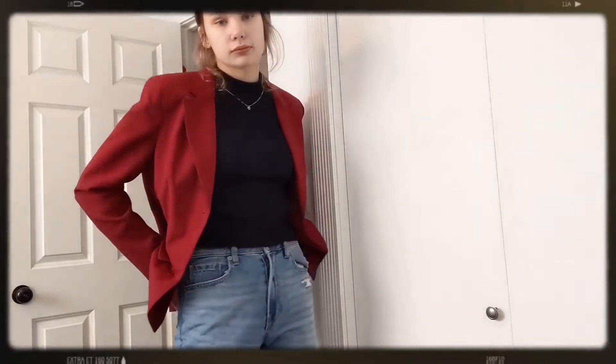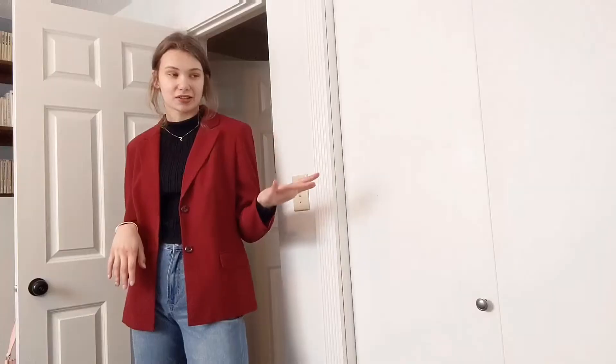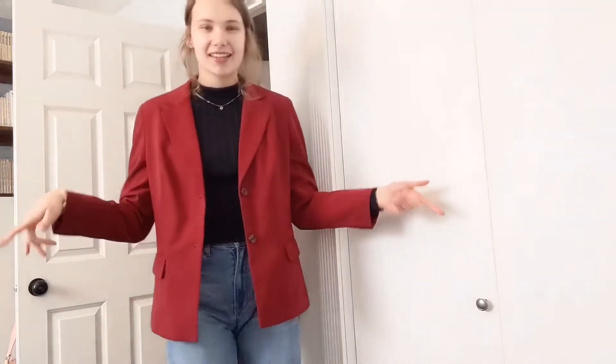You guys can let me know down below if you think I recreated their styles well — I'd love to hear your opinion, as long as it's not super mean or anything! Alright, next moving on to Getriya's style.